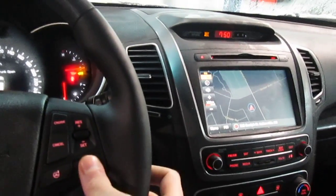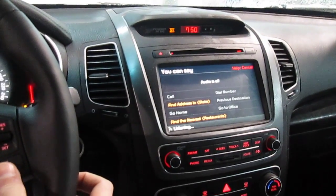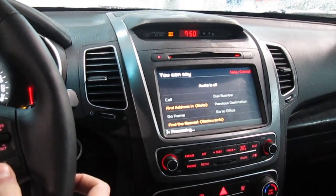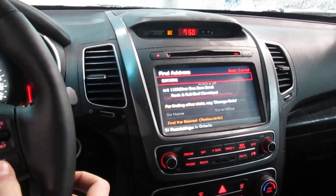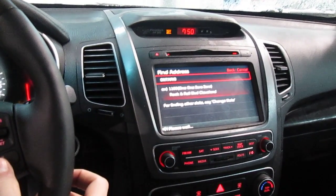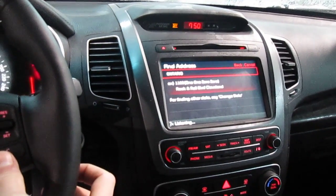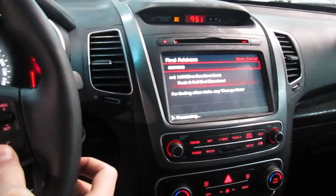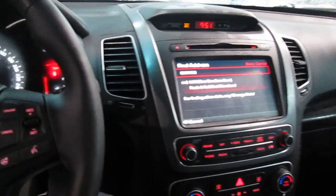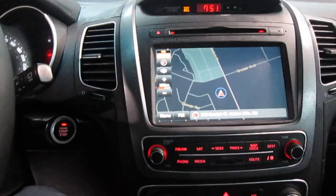The system prompts: 'Please say a command after the beep.' Brian says 'Find address in Ontario.' The system responds asking for the address without the state name. Brian cancels the demo, noting she's a little cold so it takes her a while. I'm not going to go through the whole thing right now — that would take a lot more time — but you get the idea.